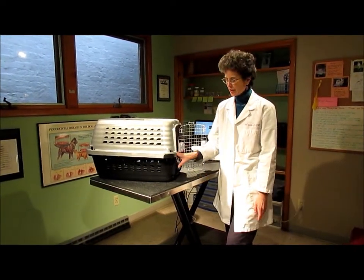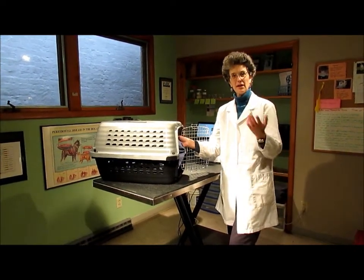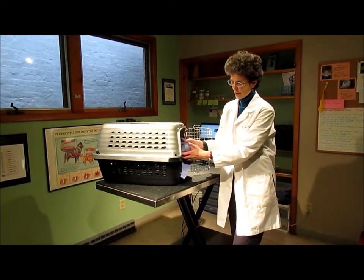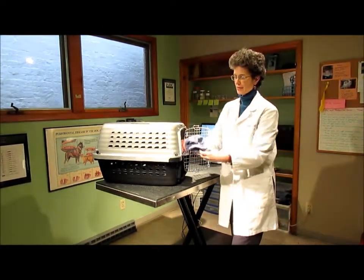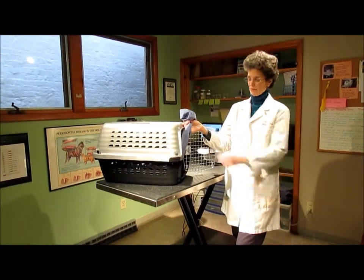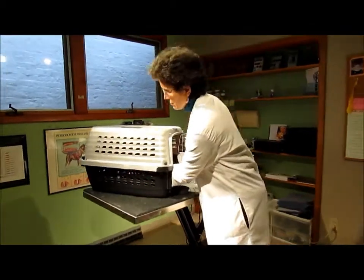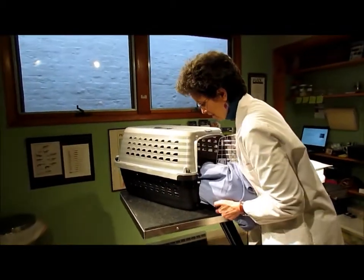This is Sandy, and actually his owner has put him in a pillowcase to help make it easier to load him into the carrier. So he's sitting in his little pillowcase here, which now makes it easy to take him out. We can hold it closed and just lift him out. He's a little stout.